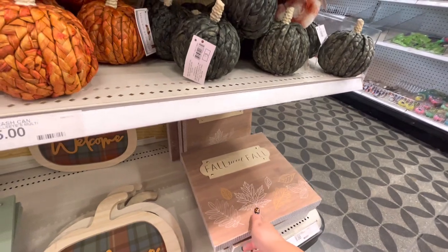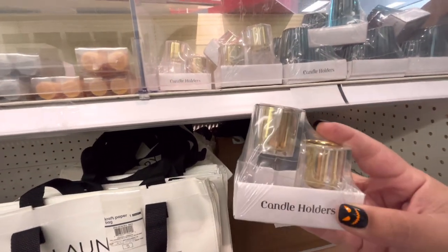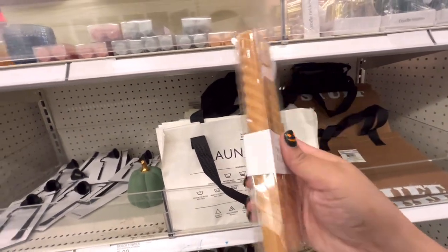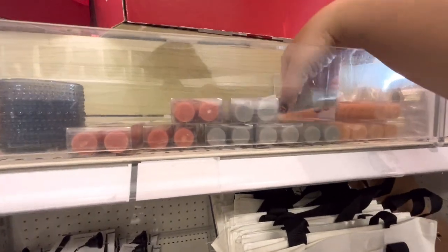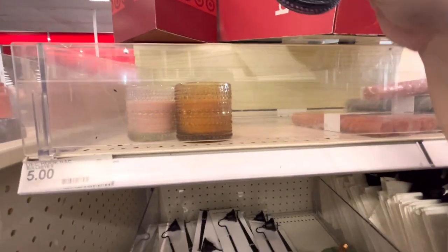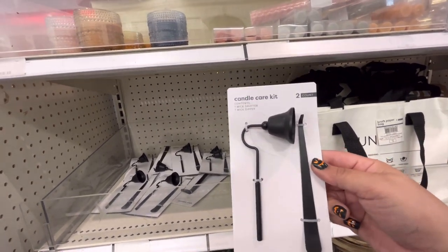I don't think these are considered fall — maybe, I don't know. But these are candle holders — you get two of them for three dollars. Then they have the blue color, they have the taper candles, three dollars — not bad, they're more expensive somewhere else. And they have this color and the orange. Some candles over here for three dollars.